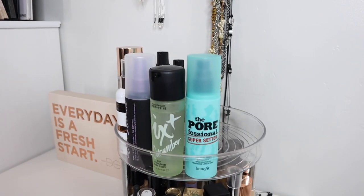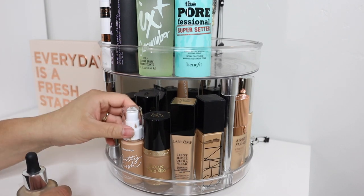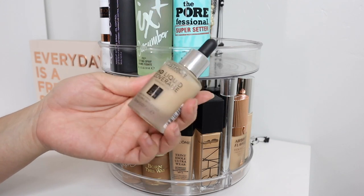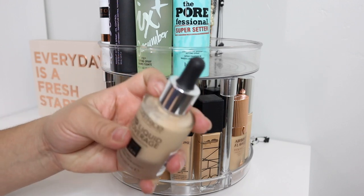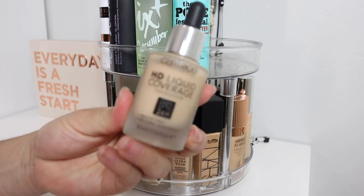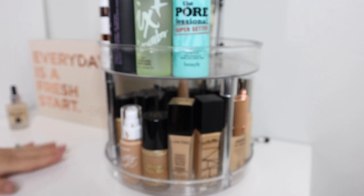Now let's move on to foundation. This first one I wanted to try because a lot of people raved about it, but I got this shade in Hazelnut Beige and it's too light — way too light. I can't really use it. I do use it as a mixer to put into my other foundations when they are too dark, so this might be a declutter because she's kind of old now.